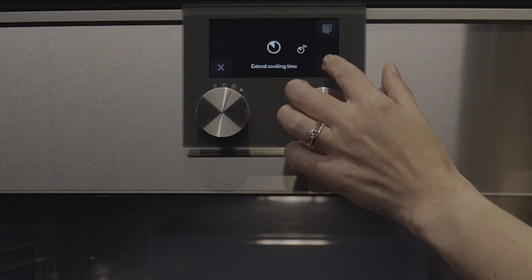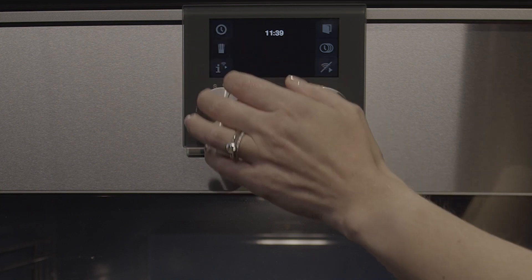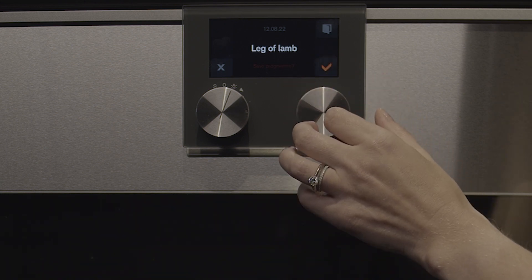At the end of the program, there's the option to add more cooking time if needed, or the choice to save the recipe. If you want to modify the recipe before cooking it next time, you can go into the history and modify the settings before cooking the dish.